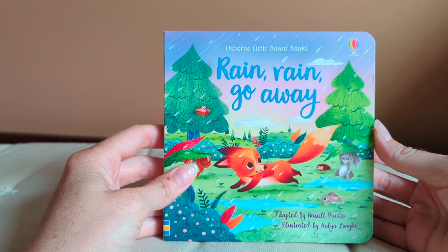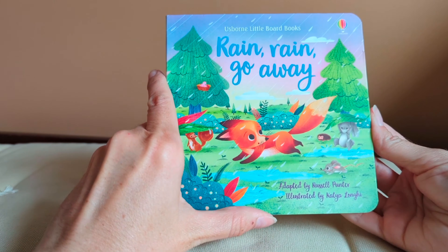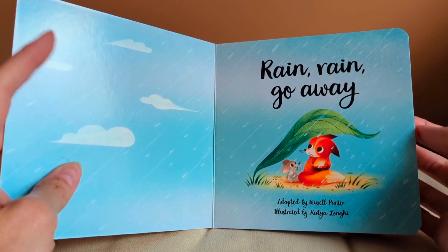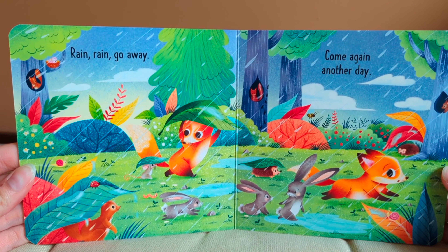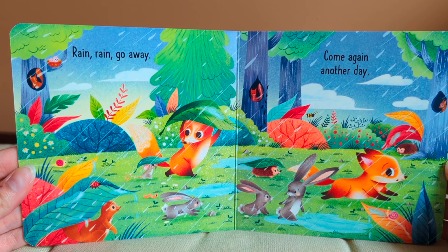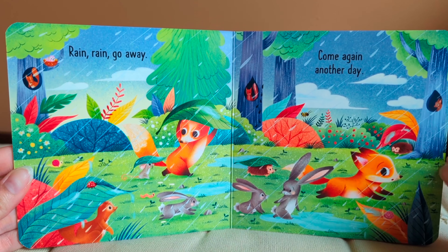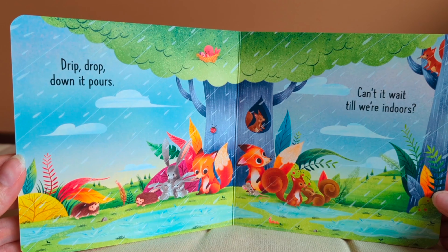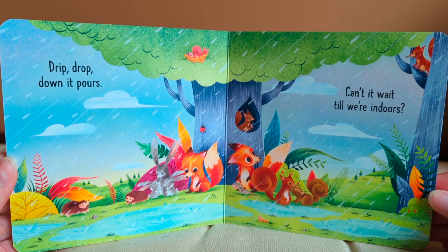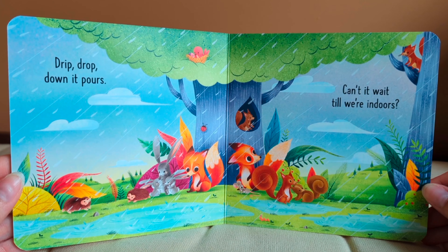Rain, rain, go away. Adapted by Russell Punter. Rain, rain, go away. Come again another day. Drip, drop, down it pours. Can't it wait till we're indoors?